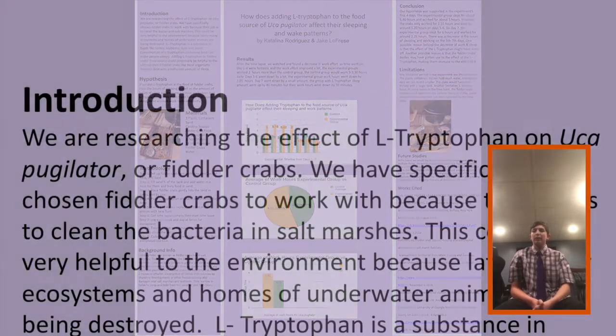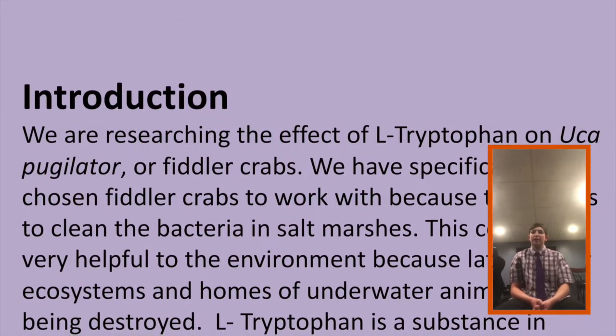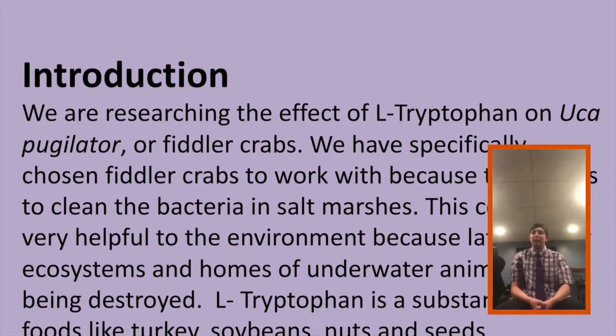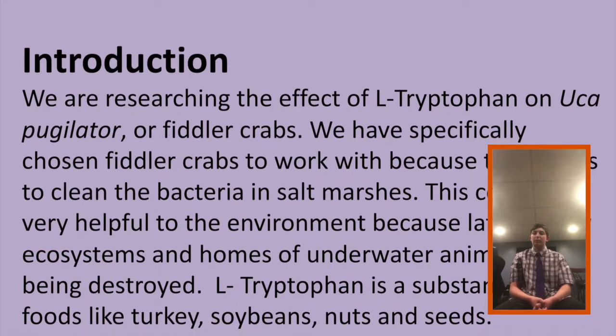Our hypothesis is that if we put L-tryptophan in the food of fiddler crabs, then the hours of working as well as the amount of hours of sleep will increase, because we believe that L-tryptophan makes them sleep better. With more sleep, most animals work more efficiently.